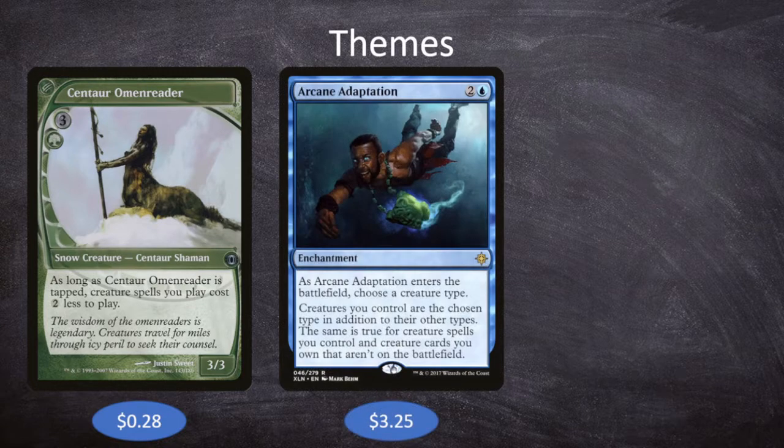That leads us into our second theme: we need to be able to manipulate our creatures' types. So we have Arcane Adaptation, which is 2 and a blue for an enchantment. As Arcane Adaptation enters the battlefield, choose a creature type — creatures you control are the chosen type in addition to their other types, and the same is true for creature spells and creature cards you own that aren't on the battlefield. So we could cast Arcane Adaptation, name something like Centaur, all our creatures become Centaurs, then Moraphon names Centaur, and now every creature we cast costs one color each less.